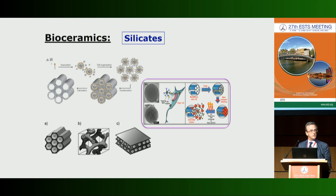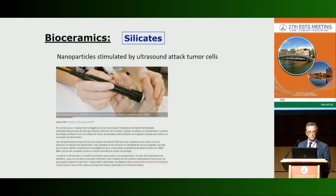Another osteo-inductive material is bioceramic silicate, which can be manufactured with different shapes, structures, and porosity. We can incorporate carriers with antibiotics, growth factors, or even anti-neoplastic agents. We can also add nanoparticles that can be stimulated by ultrasound in order to attack tumor cells.